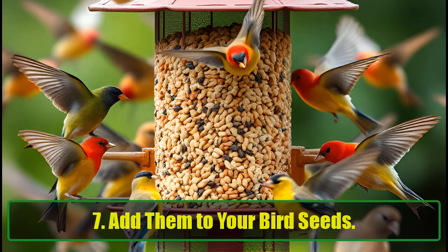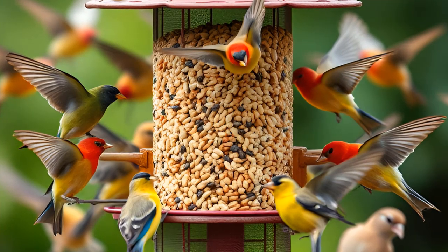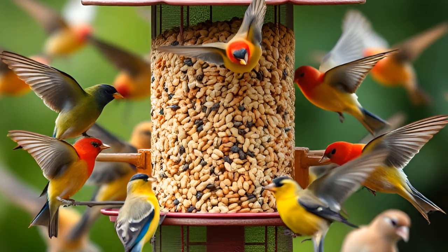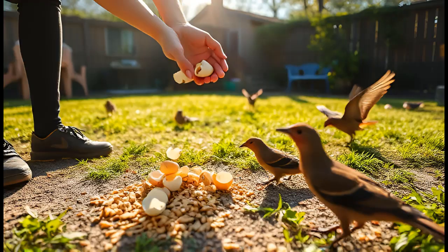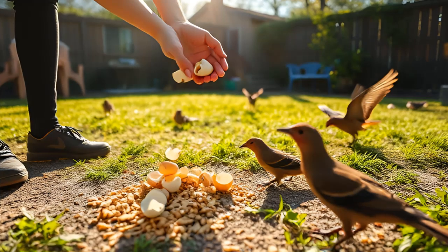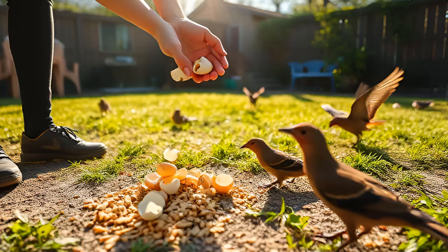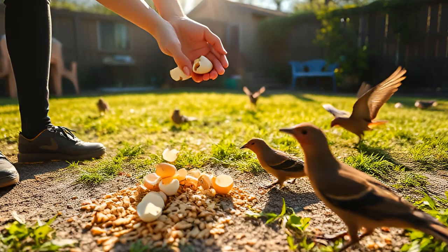Add them to your bird seeds. Attracting birds to your garden can help manage insect populations, and eggshells can provide an extra nutritional boost for them. Mixing crushed eggshells into birdseed is a fantastic way to offer calcium to nesting birds, especially females who may be calcium deficient after laying eggs. If you don't have a feeder, simply scatter the shells on the ground to invite your feathered friends.